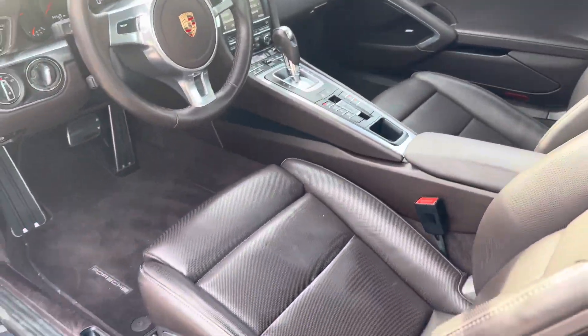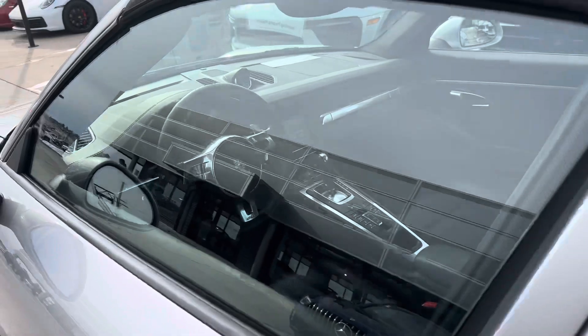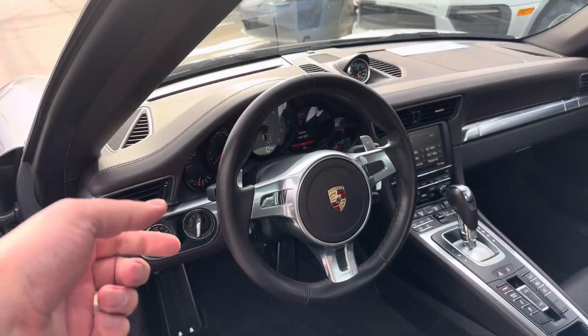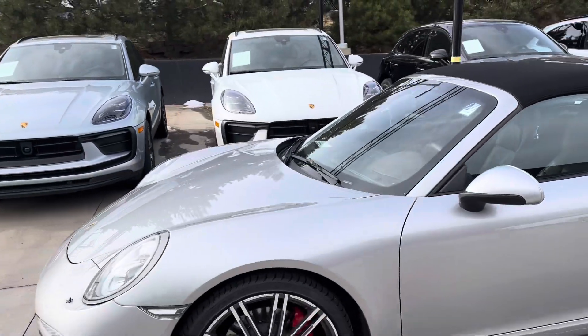This also has heated seats, cooled seats, Bose stereo — all the important stuff. I really like this steering wheel too. Up on the right, down on the left. This generation had a push-pull style as well as an option, but I like this one better.